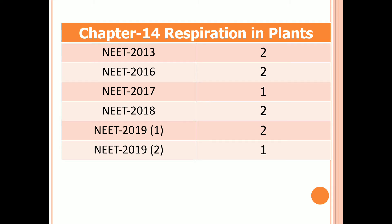Chapter 14: Respiration in Plants. Two questions in 2013 and 2016, one question in 2017, two questions in 2018 and the first examination of 2019, and one question in the second examination of 2019.